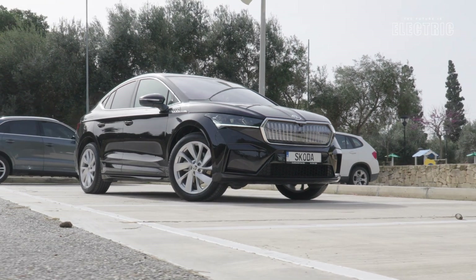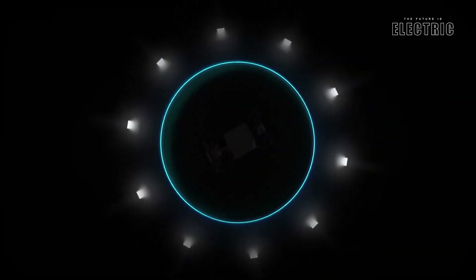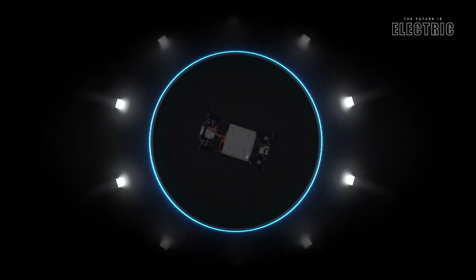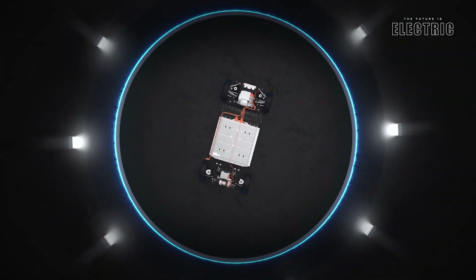Skoda, fully owned by the Volkswagen Group, makes the most of that relationship, because this car is built on a Volkswagen-designed MEB platform — the Modular Electric Drive Matrix. This platform is probably one of the most used in the industry at the moment, because it is shared not only with this vehicle but also with — and it's a long list —